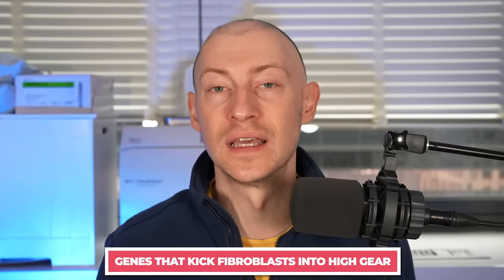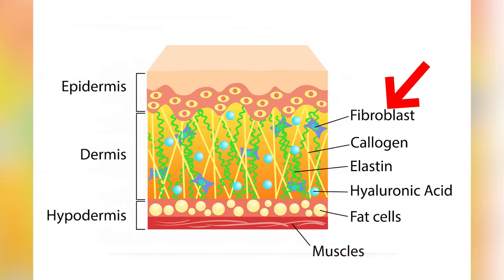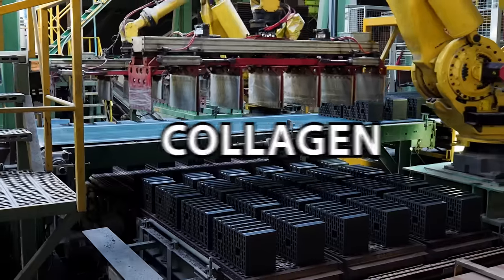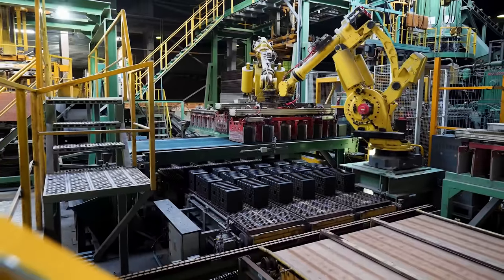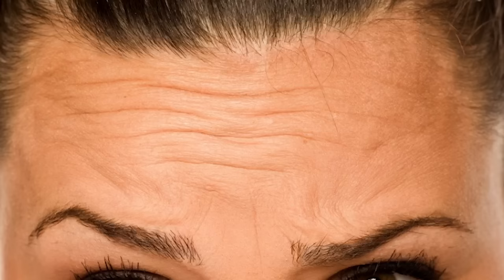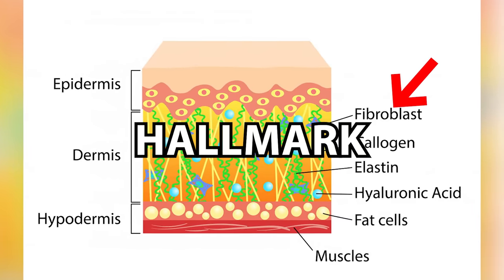This is where retinoids really help with acne, by allowing the skin to shed its layers that would normally clog pores. The second category of genes that retinoids affect is kicking fibroblasts into high gear. The fibroblast is a specialized cell in the dermis that makes elastin, hyaluronic acid, and collagen — like factories that make all the building blocks of your skin's lower structures. This is really important as damage and reduced production of these three components is a hallmark of aging skin, leading to wrinkles, sagging, and a loss of elasticity and plumpness.